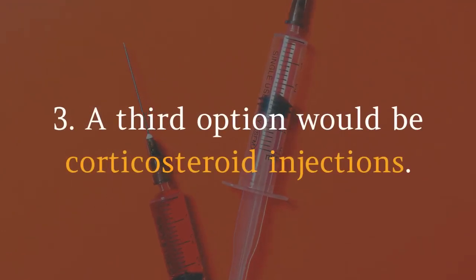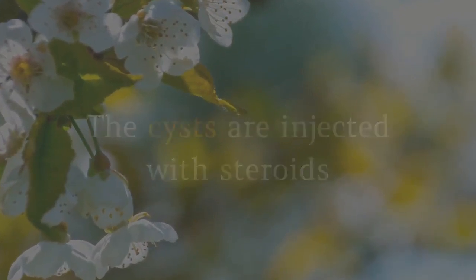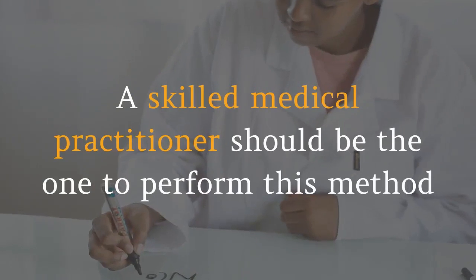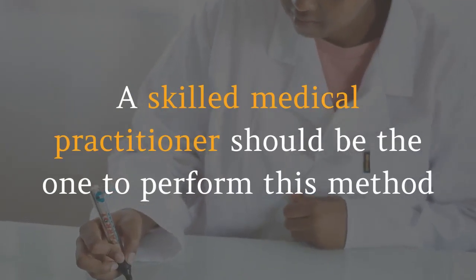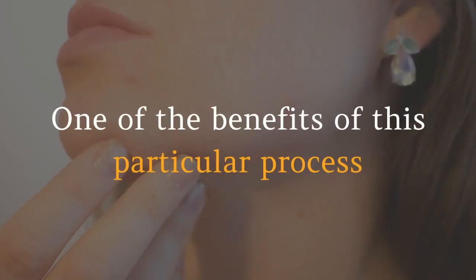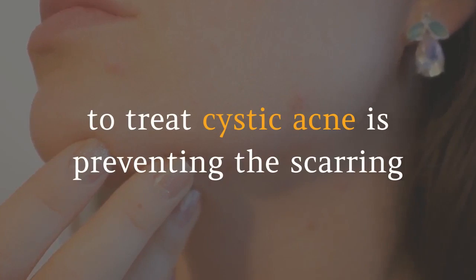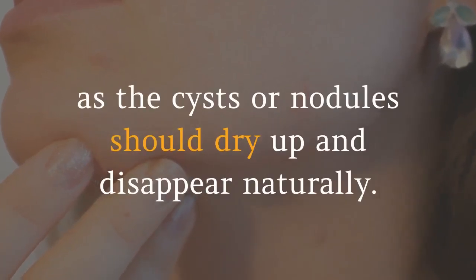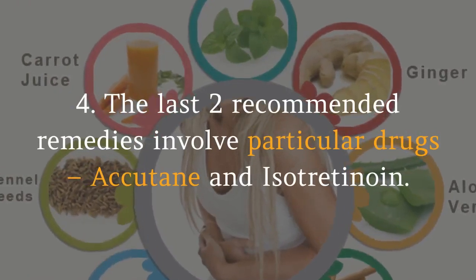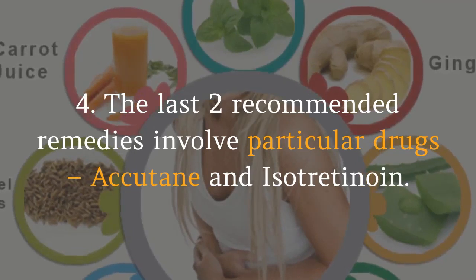Three: A third option would be corticosteroid injections. The cysts are injected with steroids targeted to diminish the swelling after a few days. A skilled medical practitioner should be the one to perform this method, as it is a delicate procedure. One of the benefits of this process to treat cystic acne is preventing scarring, as the cysts or nodules should dry up and disappear naturally.